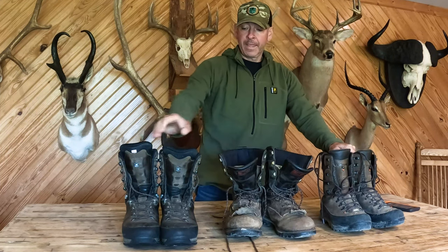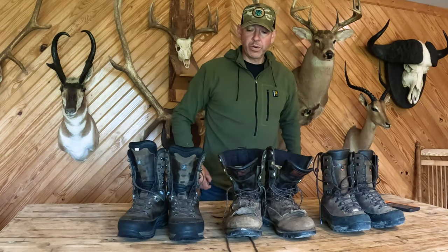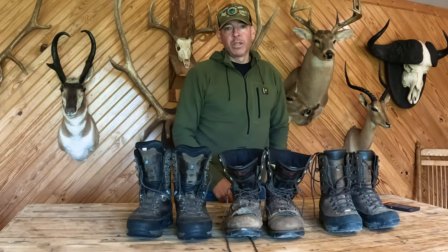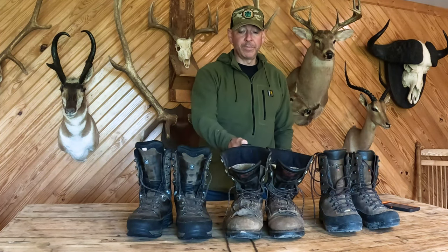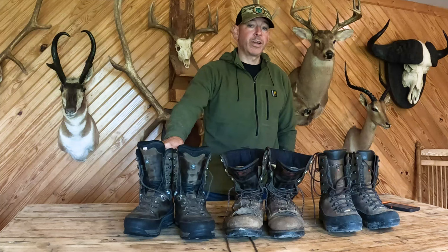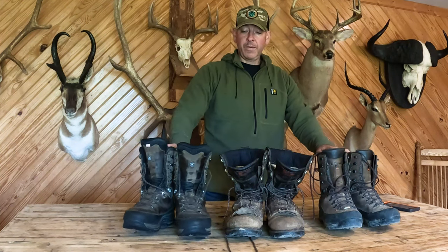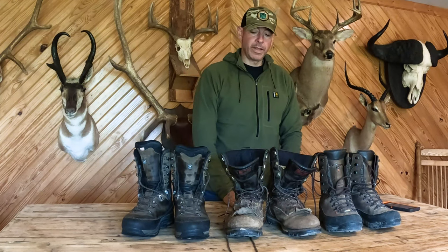I've got three up here — these are the three that fit me good, that I'm comfortable in when I tried them on at the store. They fit, they felt good, and I was pretty confident they were going to do the job for me. There are a bunch of companies out there selling boots — from Danner to Irish Setter, Red Wings, Lowa, Crispi, Meindl, Kenetrek, Schnee's, and Bozeman. But these are the three that fit me good when trying them on, and that's what I went with.